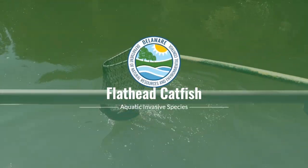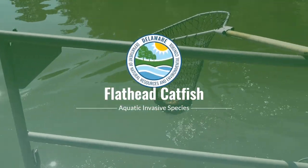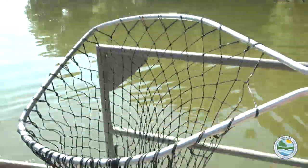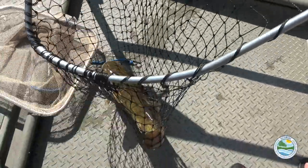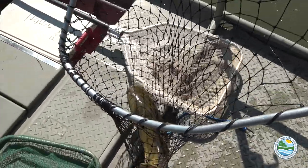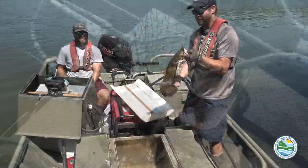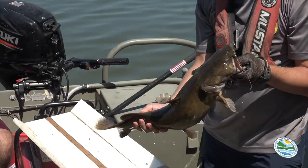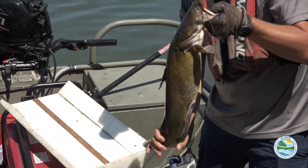Native to the Ohio and Mississippi River systems, the flathead catfish, also known as the mud cat or shovelhead cat, is an invasive species in Delaware waters. Michael Steiger is an aquatic invasive species biologist with DENREC's Division of Fish and Wildlife, working to remove flathead catfish from Lum's Pond.